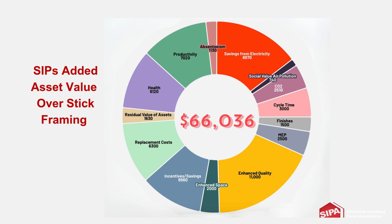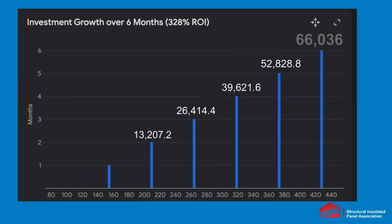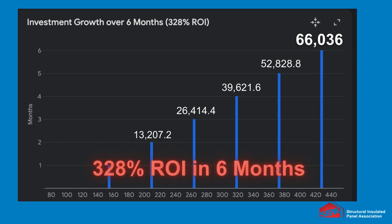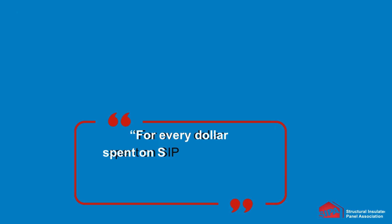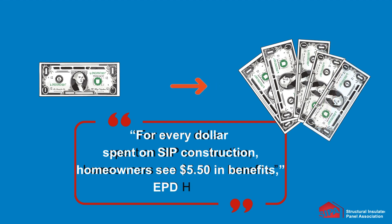SIPs' added asset value over stick frame construction was a whopping $66,036. The analysis concluded the return on investment in six months was 328%. That means for every dollar spent on SIP construction, homeowners see $5.50 in benefits.